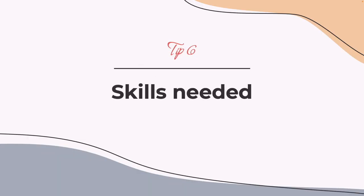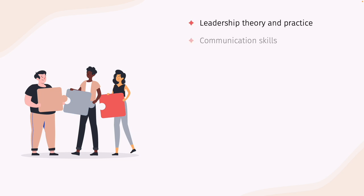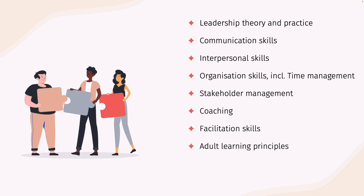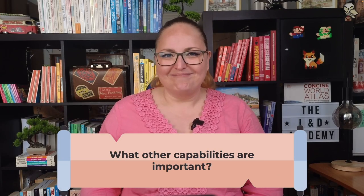Tip number six: skills needed to design and implement a leadership development program. There are a number of different skills you would need, and here's just a few of them — this list is by no means exhaustive. Knowledge of leadership theory and practice, communication skills, interpersonal skills, organizational skills including time management, stakeholder management, coaching, facilitation skills, a working understanding of adult learning principles, and flexibility and adaptability. Effective facilitators are able to connect with participants, communicate effectively, and provide guidance and support to help them develop their leadership skills. What other capabilities do you think are important? Let me know in the comments below.